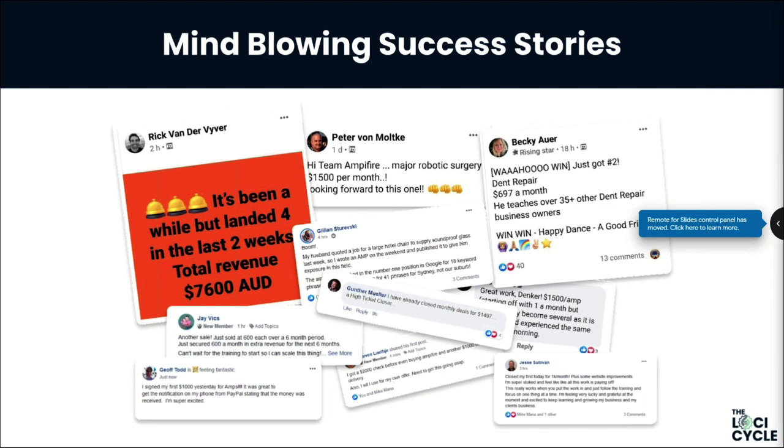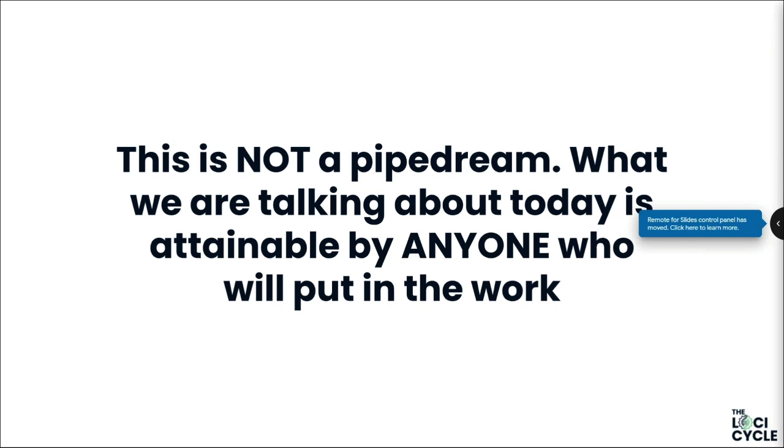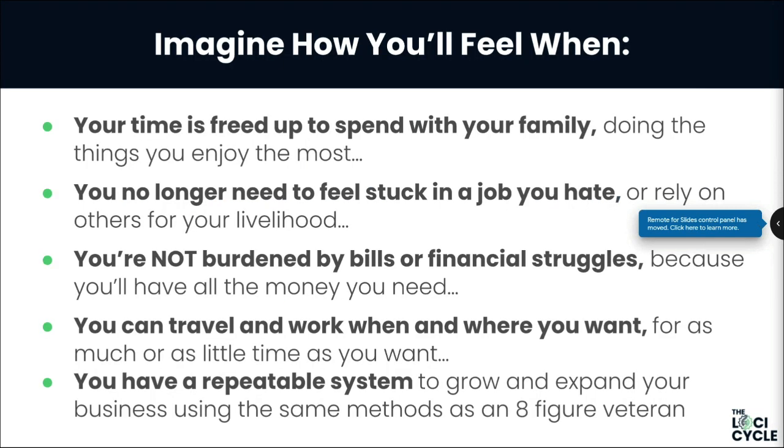This is not just another Instagram course or a YouTube ads course — you absolutely cannot get this anywhere else because what we have is a platform in its own right. This is not a pipe dream — what we're talking about today is absolutely attainable by anybody if you're prepared to put in the work. We'll give you the Ferrari in terms of the business model, but if you don't drive it, you're not going to make any progress.